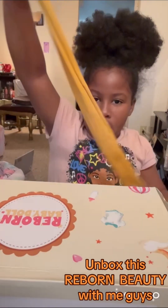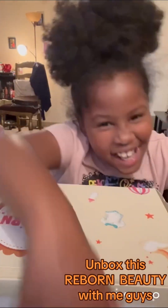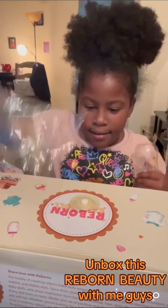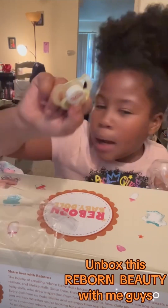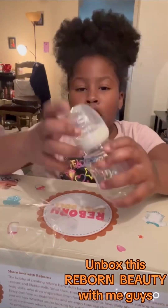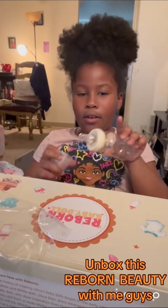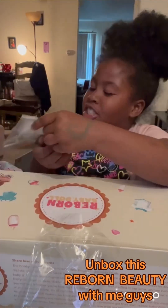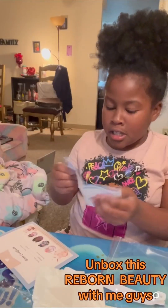We got a ribbon to go on her head — she's got a big old head! Then we got this little pacifier and this baby bottle. The pacifier says 'Love Mom' because I'm her mama. And then we got her little water bottle — this is what it looks like so far.